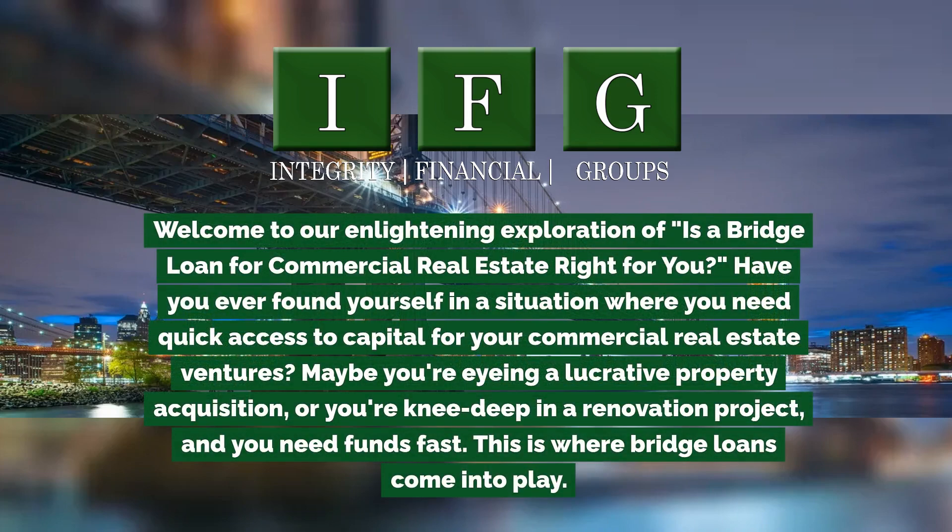Welcome to our enlightening exploration of: is a bridge loan for commercial real estate right for you? Have you ever found yourself in a situation where you need quick access to capital for your commercial real estate ventures? Maybe you're eyeing a lucrative property acquisition or you're knee-deep in a renovation project and you need funds fast.